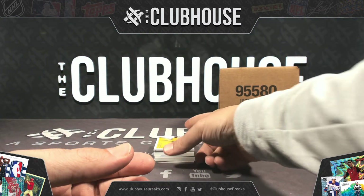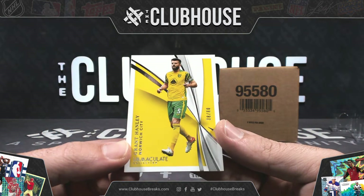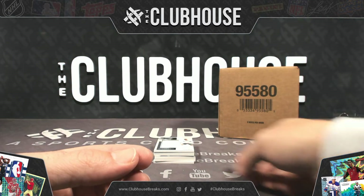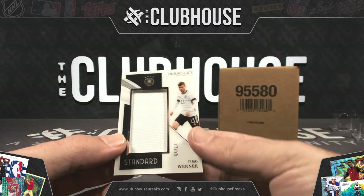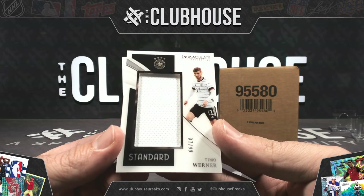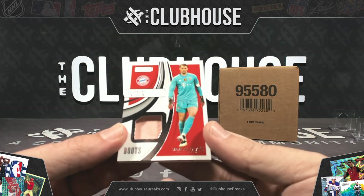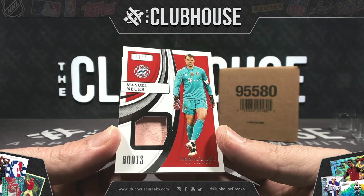Next for the Birdies — Norwich City, Grant Hanley to 80. Rob getting those lower-level EPL teams. Timo Werner to 99 for Germany. SC Zeke — standard jumbo jersey — numbered to 70 for Bayern Munich. Manuel Neuer Boot Relic.